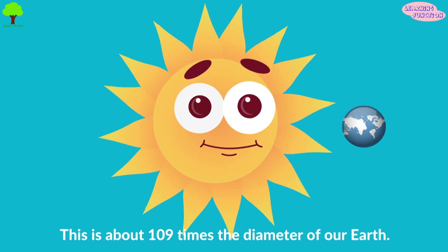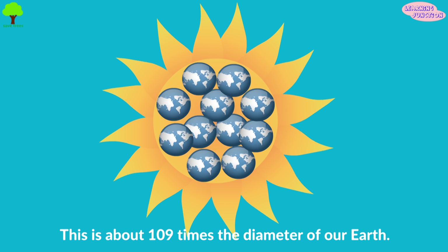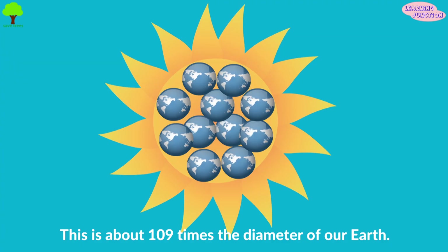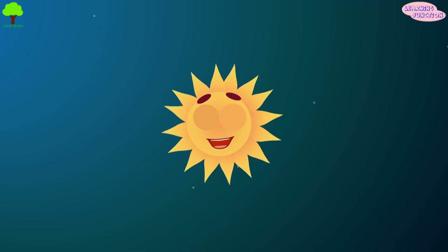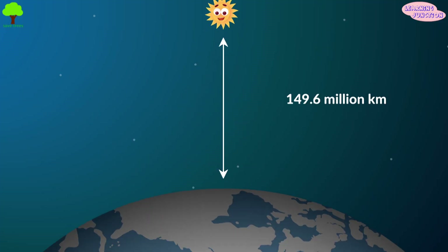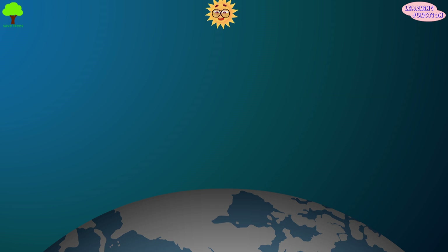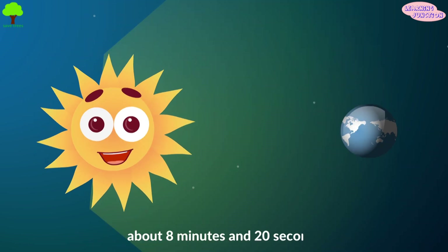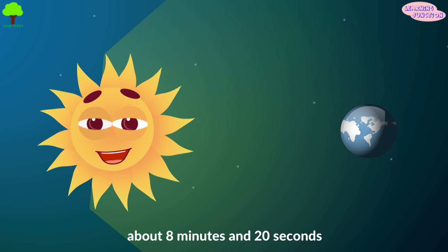It is so big that about 1,300,000 planet Earths can fit easily inside of it. The distance from the Earth to the Sun is roughly 149.6 million kilometers. It takes sunlight an average of about 8 minutes and 20 seconds to travel from the Sun to the Earth.